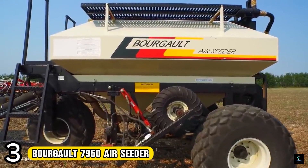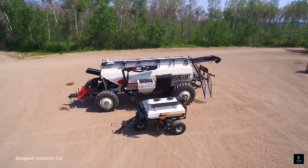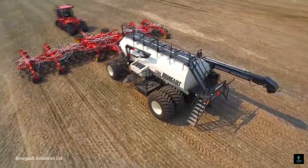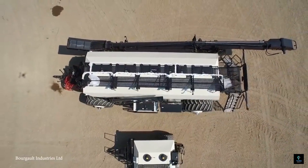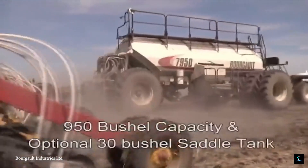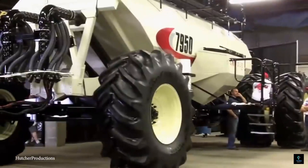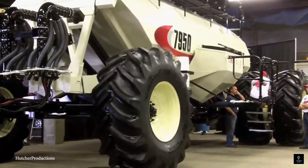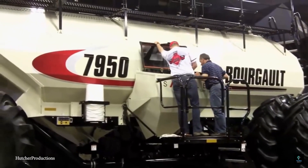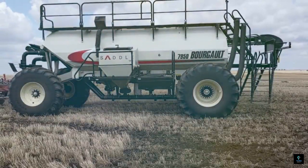Number 3: The Bourgault 7950 Air Seeder was a champion of high-capacity seeding, boasting a massive 950-bushel main tank capacity. This could be boosted to nearly 1,000 bushels with an optional saddle tank. It offered innovative features like a proven product distribution system for accurate and gentle seed handling, with full inter-tank flexibility allowing farmers to easily manage multiple seed types and fertilizers.